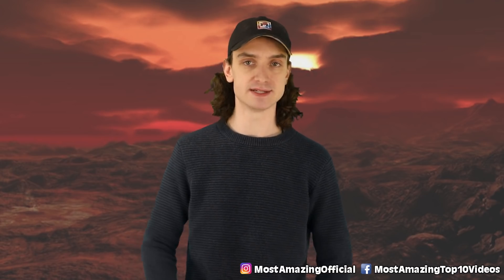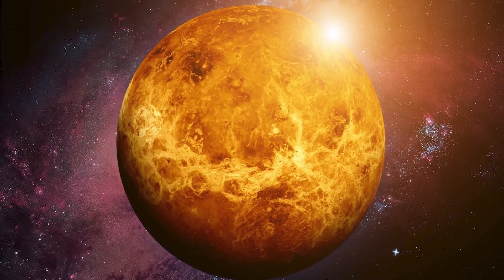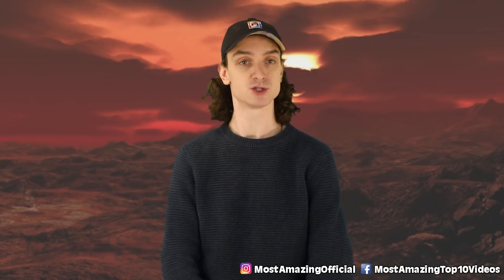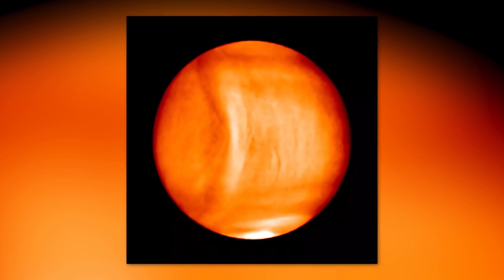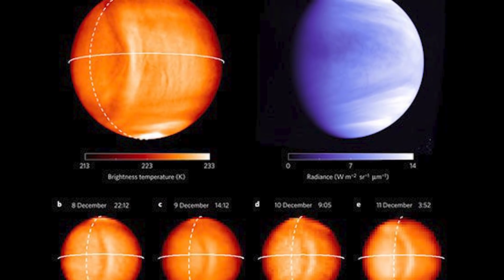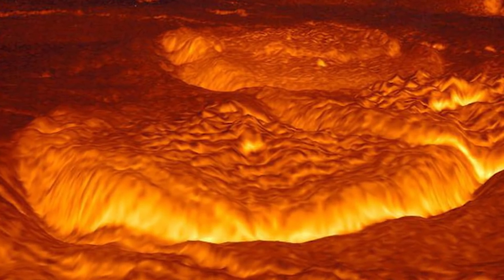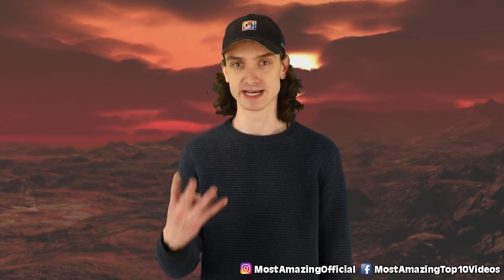The largest wave ever seen in the entire solar system — of course I had to save this one for last. On Venus, the pressure in the atmosphere can cause some massive waves. Back in 2015, a Japanese spacecraft zoomed by and caught this phenomenon. Usually clouds there will move around 100 meters a second, but these massive ripples stayed in the same place for four days, way above ground level. Due to a runaway greenhouse effect, temperatures on Venus hit around 460 degrees Celsius, so this wave may have been powerful enough to change the climate for those four days.